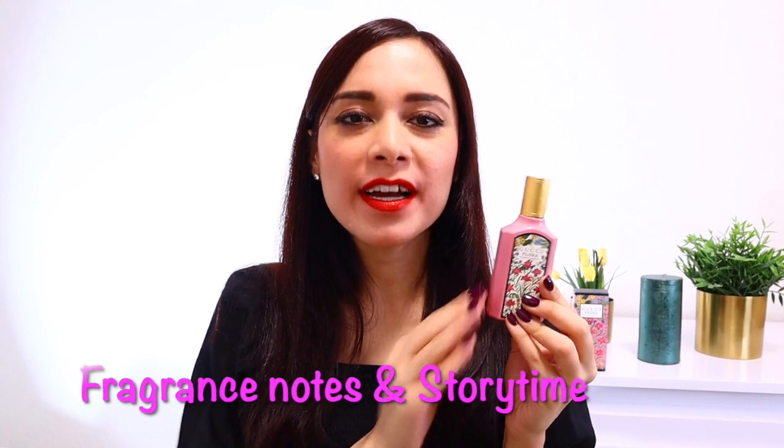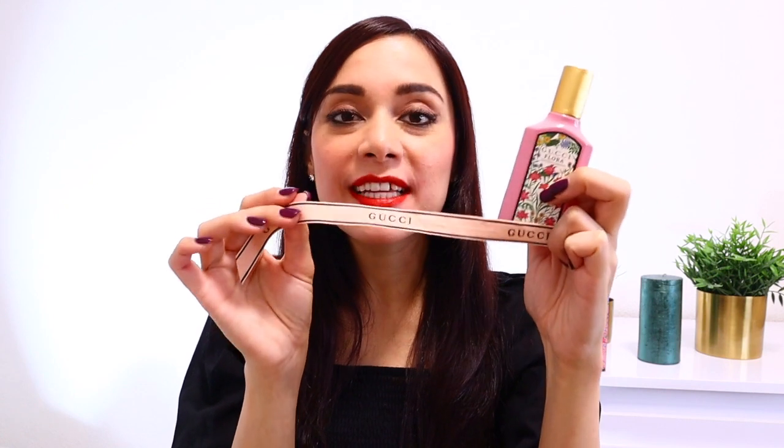There is a caveat to this perfume you need to know before getting it. I first saw this perfume in the Gucci store. They had these ribbons where you can put the perfume on and just take the ribbon home. I took the ribbon home and realized how beautiful the scent is.